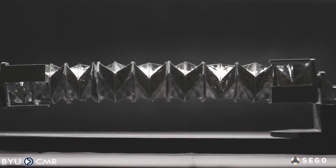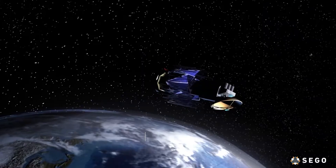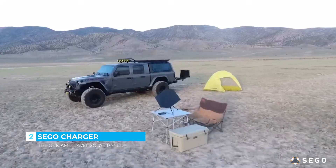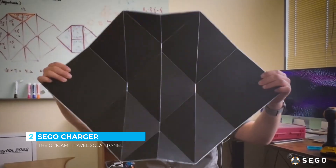Origami is inspiring groundbreaking engineering advancements. We spent years working with NASA on origami deployable space arrays, and now we are bringing this space-inspired technology to Earth. Introducing the SEGO Charger — the origami travel solar panel.